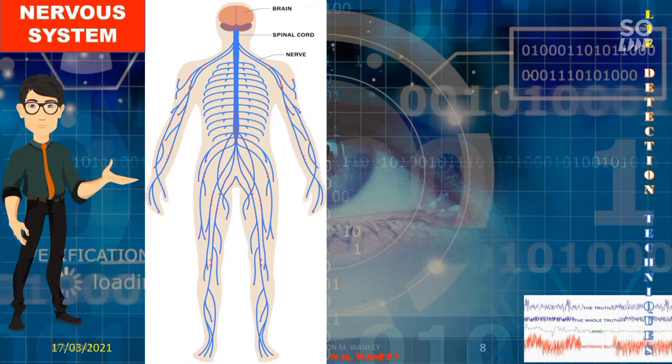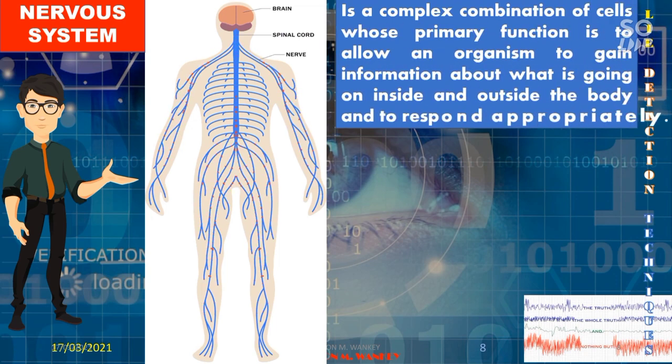Before we proceed further, let us know what is meant by the nervous system. The nervous system is a complex combination of cells whose primary function is to allow an organism to gain information about what is going on inside and outside the body and to respond appropriately. It is the major controlling, regulatory, and communicating system in the body, and it is the center of all mental activity including thought, learning, and memory. The reason why we speak, think, calculate, and act the way our brains want is because of the functions of the nervous system.